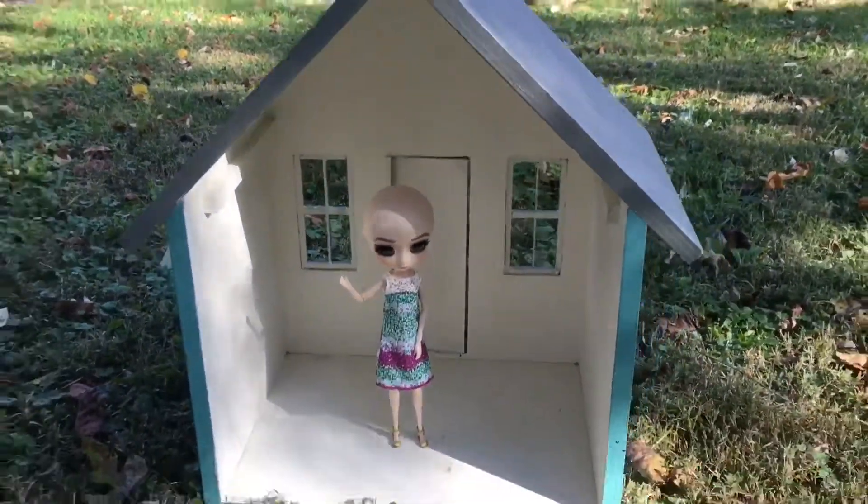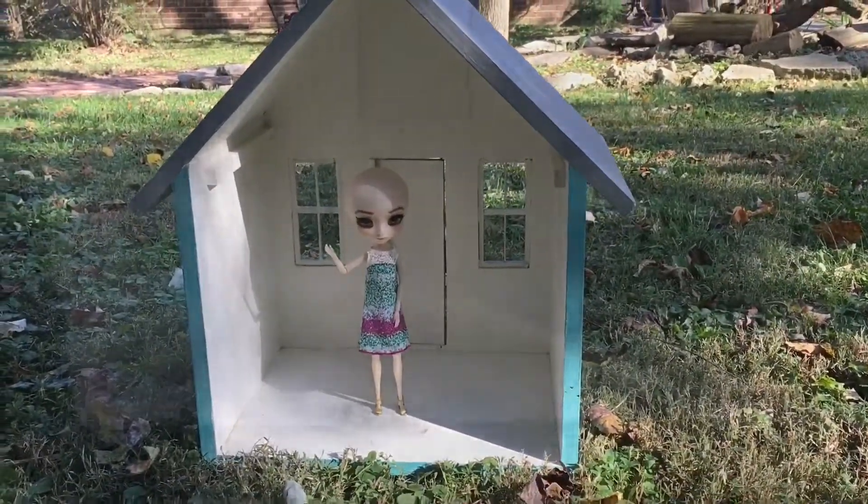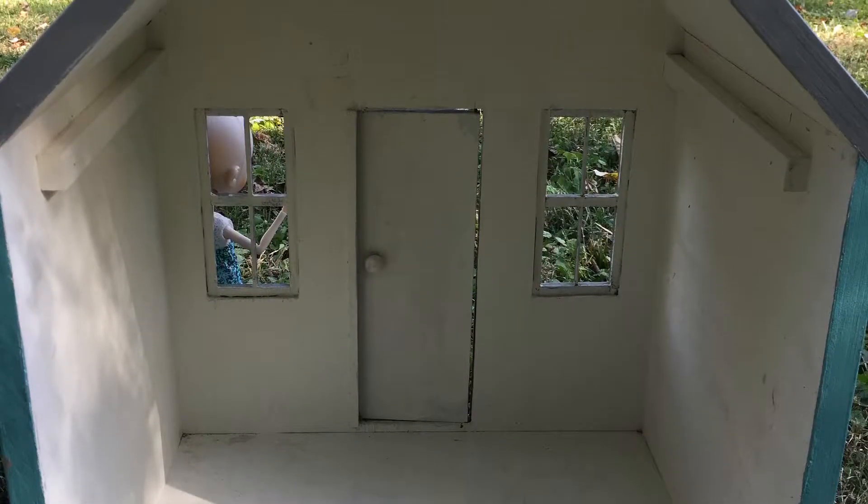And here's Einstein — he made a little cameo in the video. But yeah, it's the perfect size for my dolls and I absolutely loved it when I saw it and just had to have it.